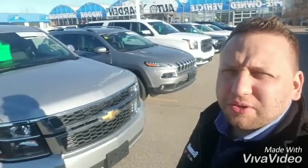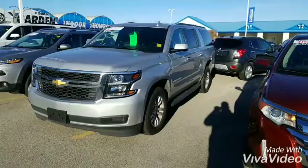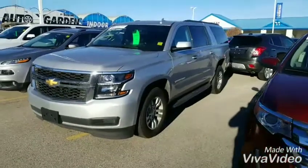Good morning, my name is Tyler. I'm a sales and leasing consultant for Bennett GM in Cambridge. I received your inquiry in regards to our 2017 Chevy Suburban LT. I just wanted to send you a quick video to show you some of the features, options, and benefits. Hope you enjoy. Just having a quick walk around the outside.